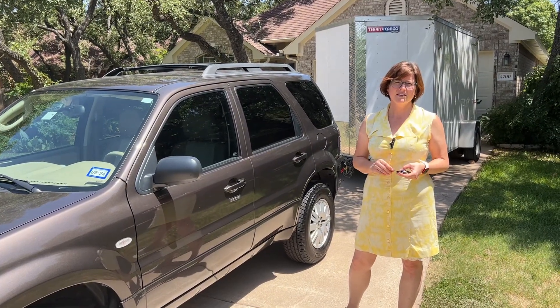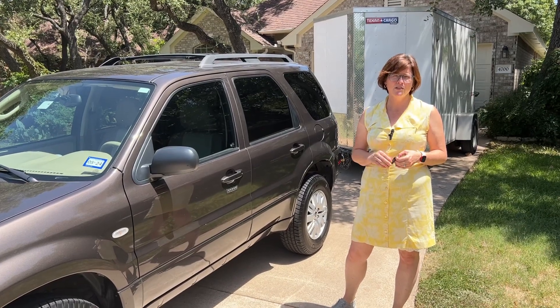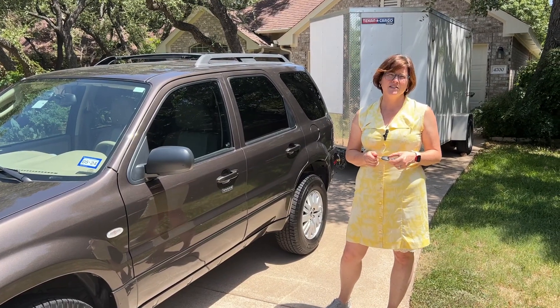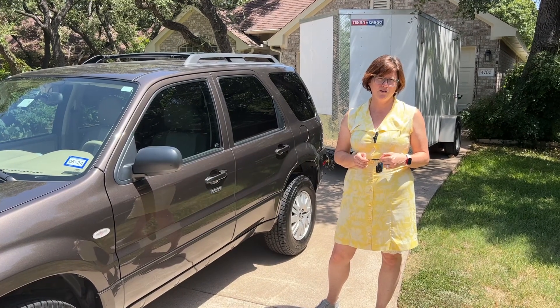Hey, welcome to Blue Moon Estate Sales. We have a great sale for you this weekend in Balcones Woods, just off Duval, and will be open Saturday July 22nd and Sunday July 23rd.